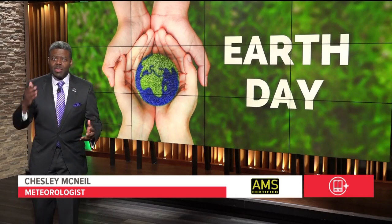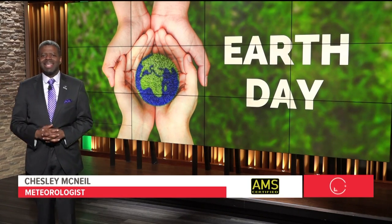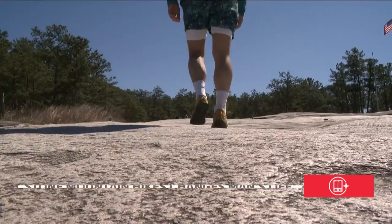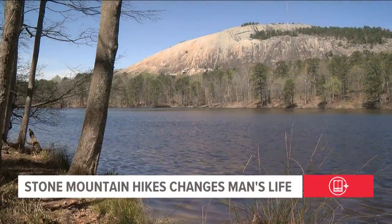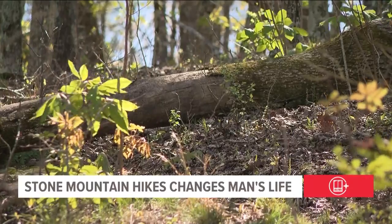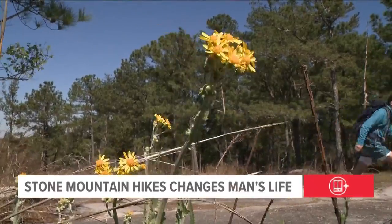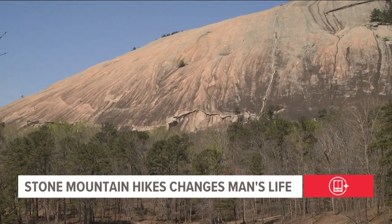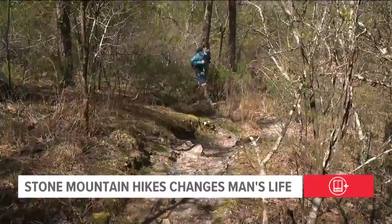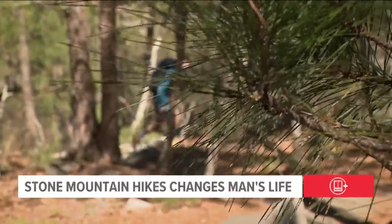If you want to get outdoors this weekend, there's no view of Atlanta like the one on top of Stone Mountain. Caitlin Ross shares how one Atlanta man's journey up the mountain changed his life. Stone Mountain is a gem in terms of beauty — the wildlife and flowers. But he had to grow to love the rocks and roots that make up its face. The first few times he came up the mountain, he was really just struggling — it took him about 75 to 80 minutes to cover the one-mile trail.